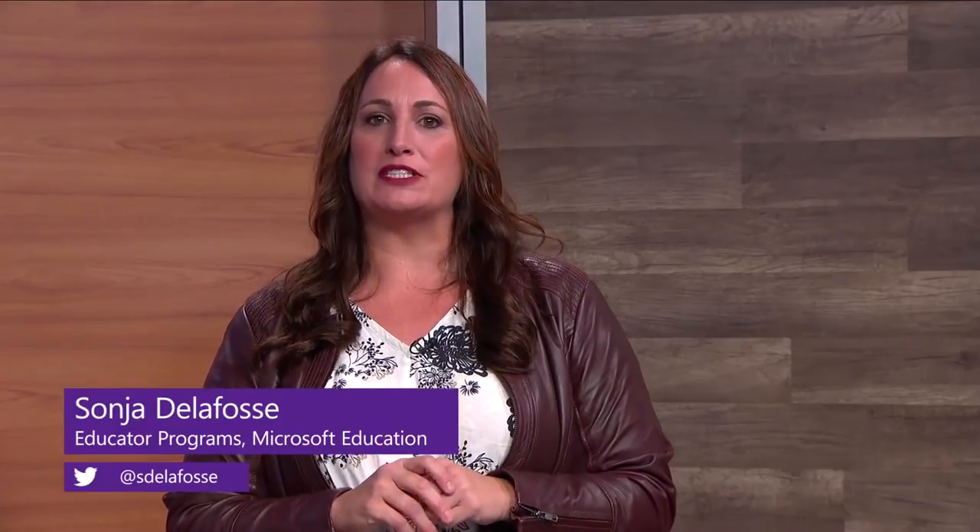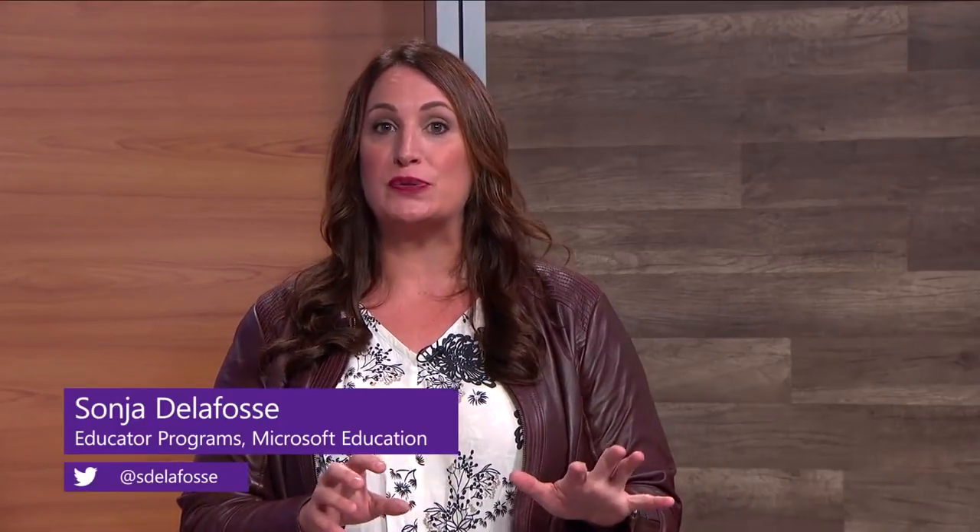Our next speaker was not able to join us live, but thanks to Skype, we're able to bring Jim Yanzelli here virtually to share with you how he makes use of every minute of time with his students by building a student-centered classroom that blends excellent teaching practice with technology. Teachers everywhere would benefit from his tips.